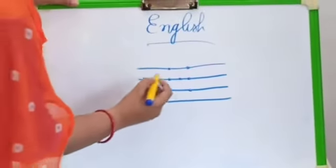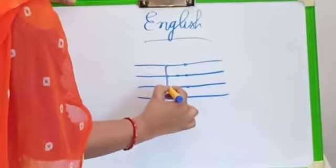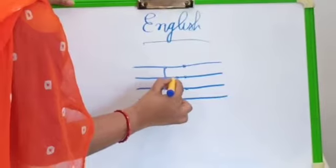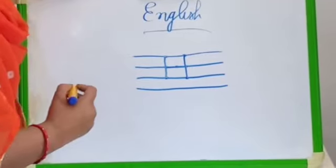So now let's join our dots. One standing line. One sleeping line. And one more standing line. So, what have you made? H — at your hand.